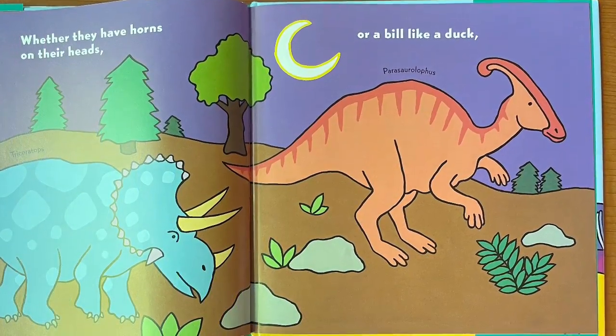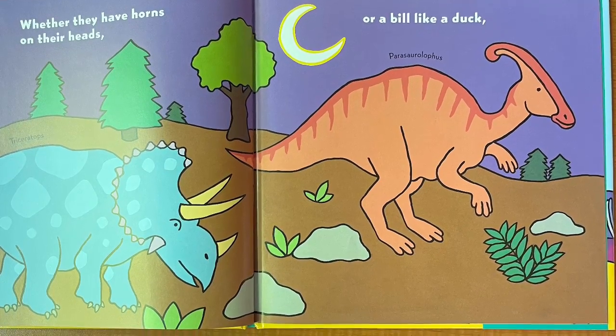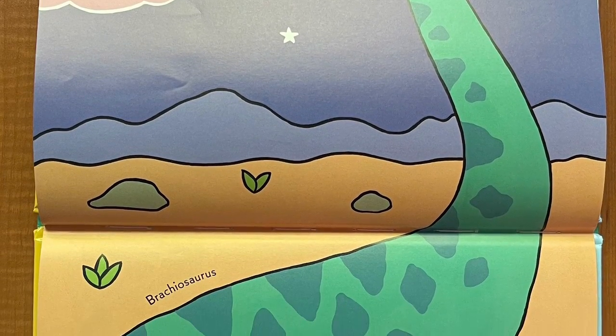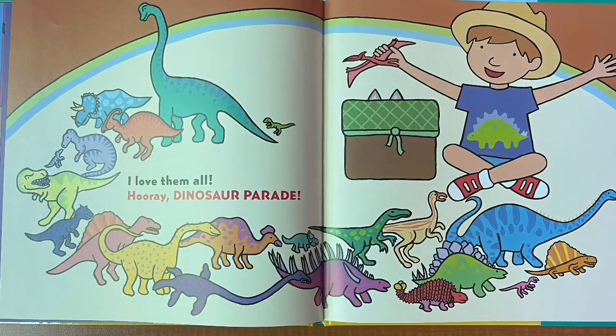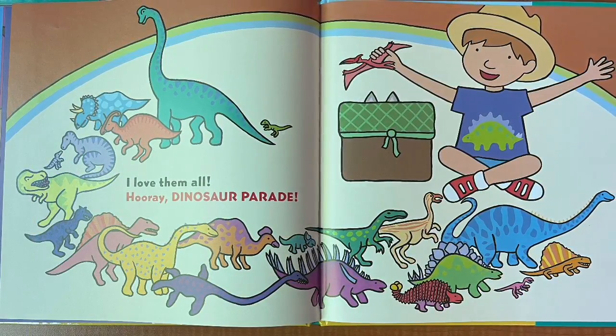Whether they have horns on their heads or a bill like a duck, whether they are all tall or very small — I love them all! Hooray, dinosaur parade. The end.